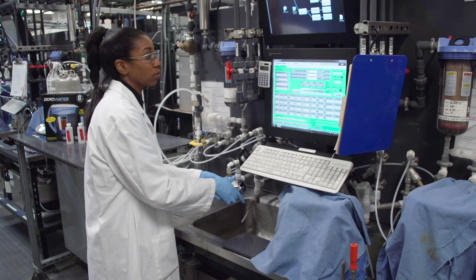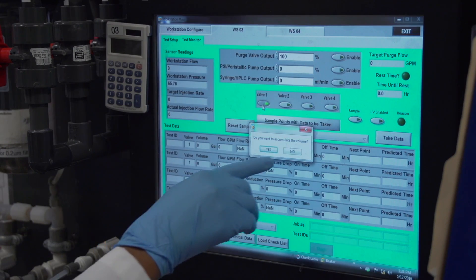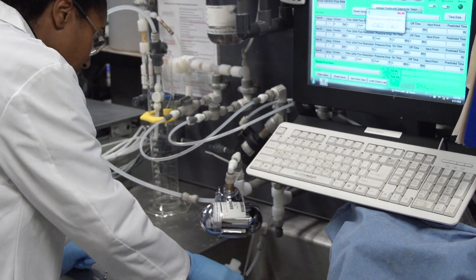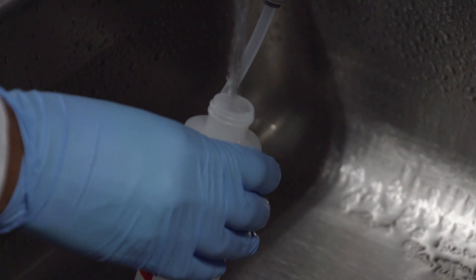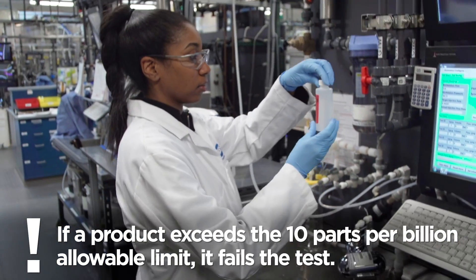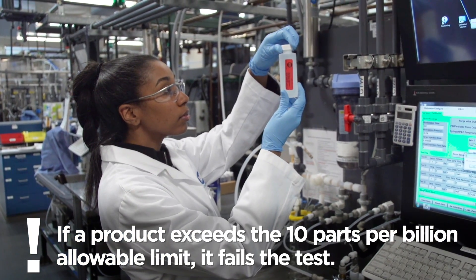To test filters, NSF scientists add 150 parts per billion of lead to the test water, which is then passed through the filter. The filtered water is then sampled and tested for lead. If at any point it exceeds the 10 parts per billion allowable limit, the product fails the test.